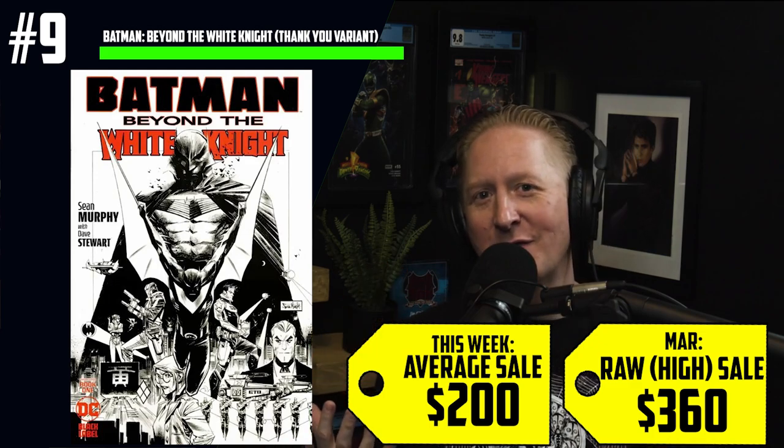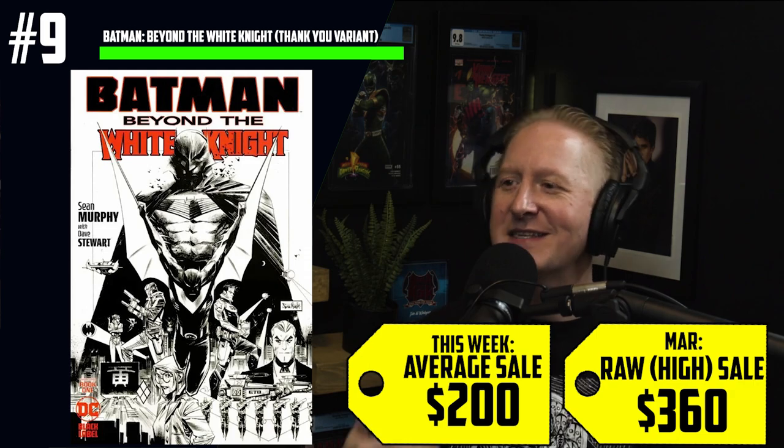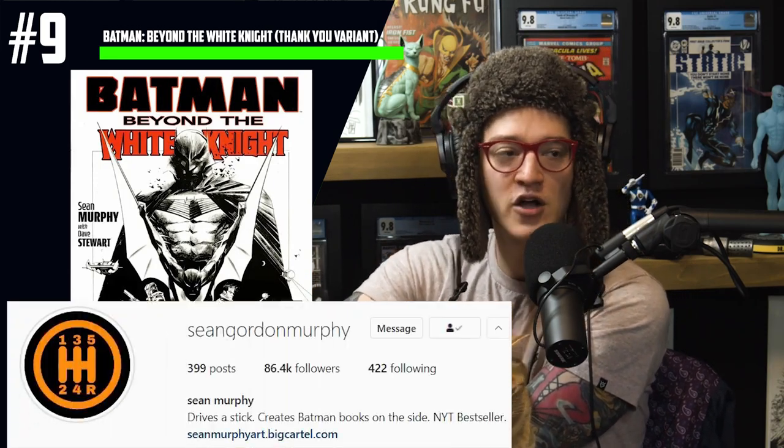At number nine, we have Batman Beyond the White Knight — the thank you variant. We warned you that this may happen and this book is spiking quick. $200 average sales, $360 for a raw high sale of this shop thank you variant. Not all shops have received their thank you variant yet, so we may see a flood of these in the next couple of weeks as Lunar delivers them to the respective shops. There really appears to be a lack of inventory in the marketplace — very few even listed on eBay. At the time of this recording, there were under 10 at auction, all selling for a premium.